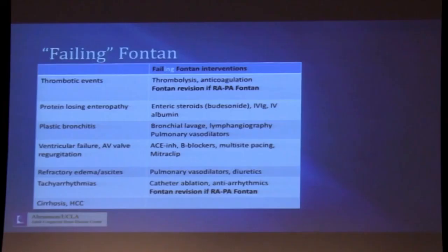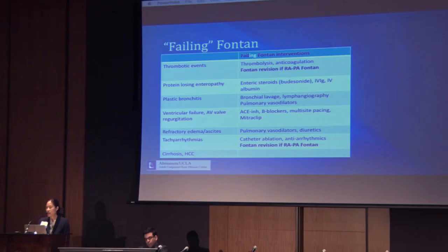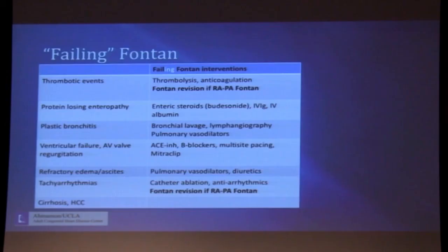Plastic bronchitis is well known to pediatric cardiology providers but is seen less frequently in the adult Fontan population. It results in deposition of fibrin casts in the bronchial airways. The etiology, like with PLE, is not well known, but is hypothesized to be due to elevated CVPs causing disruption of bronchial mucosal integrity, with possible contributors from impaired lymphatic drainage. Treatments remain largely palliative with bronchial lavage; lymphangiography has been described as one potentially helpful intervention, and pulmonary vasodilators may also be used, but plastic bronchitis carries a pretty poor prognosis.